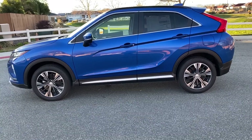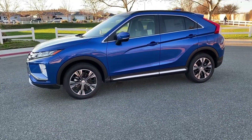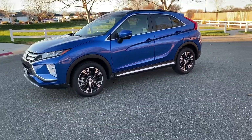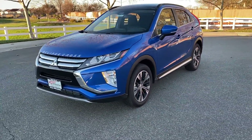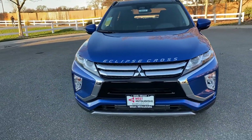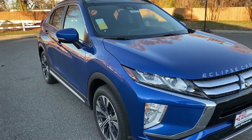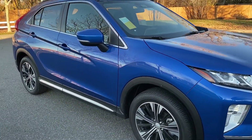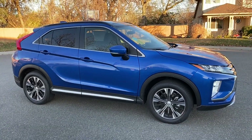A ten-year, 100,000-mile warranty is standard on these. West Mitsubishi is a member of credit union direct lending — we can deal directly with your credit union, or get your financing from one of many different sources. We don't care if you have good credit, bad credit, or no credit at all. We're able to get it done.